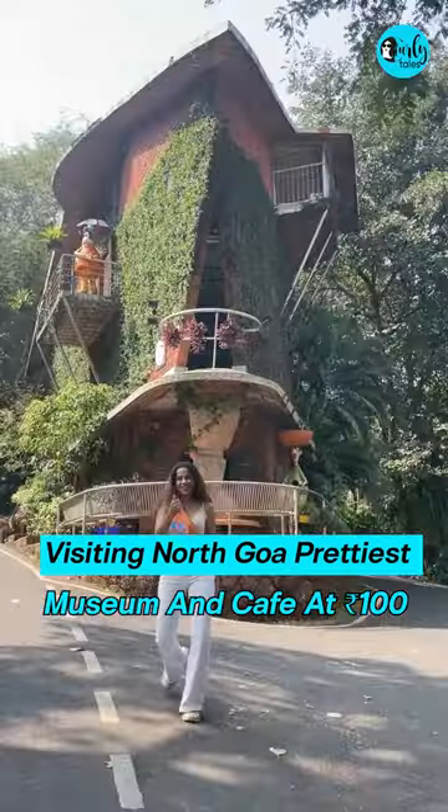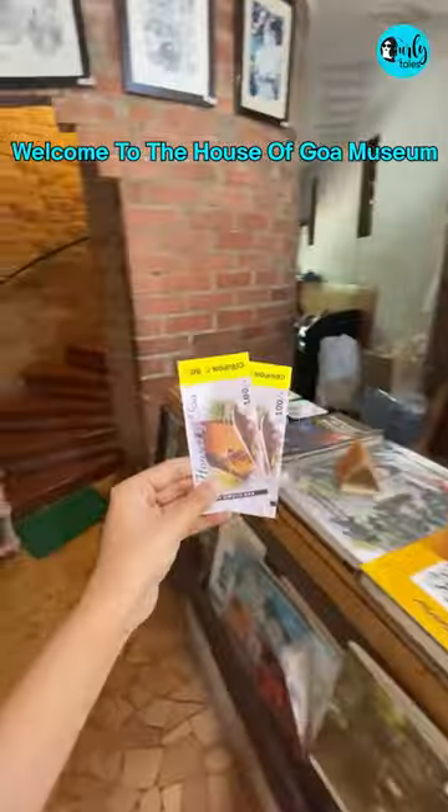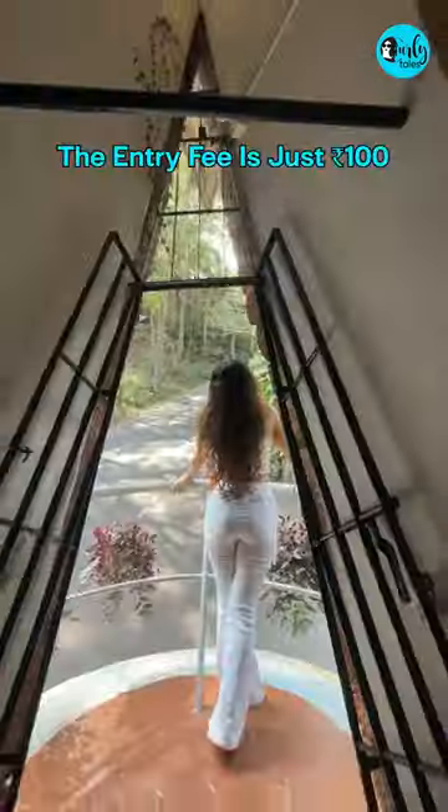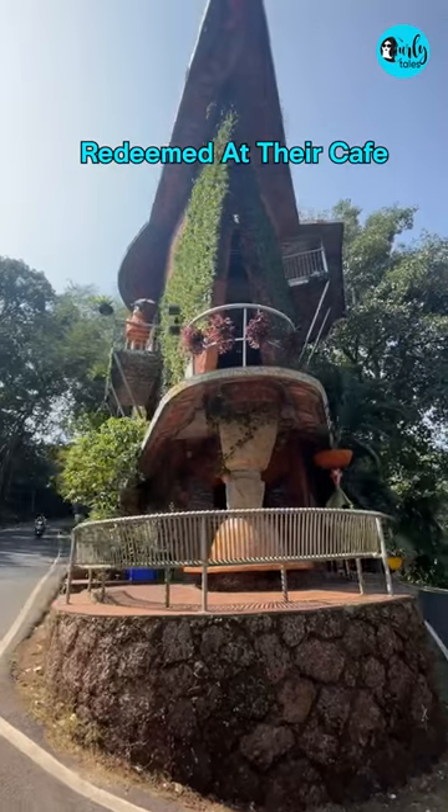I visited the prettiest museum cum cafe in North Goa at just 100 rupees. Welcome to the House of Goa Museum, which is located in Porvarim. The entry fee is just 100 rupees, plus you can get 50 rupees redeemed at their cafe.